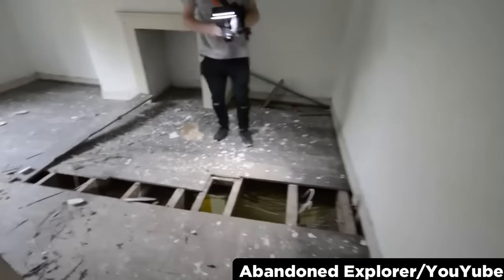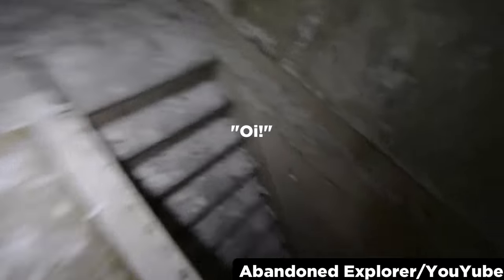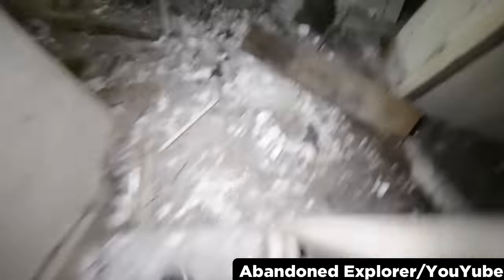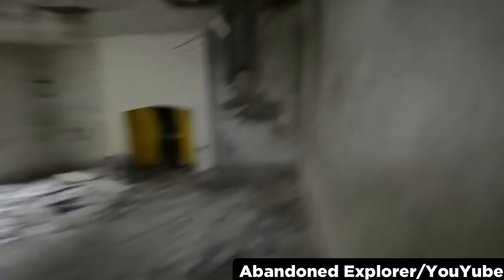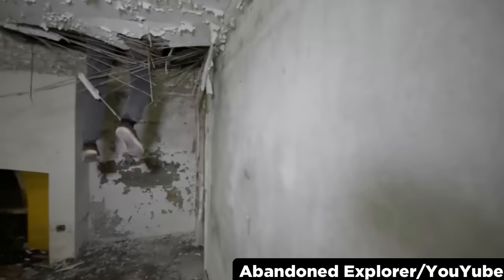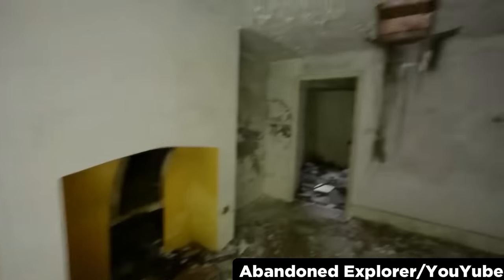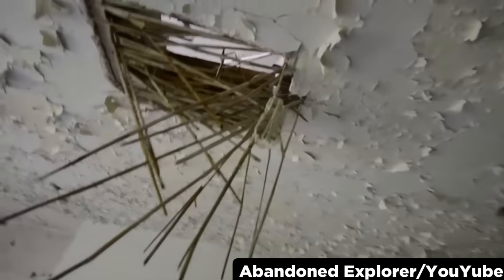Anyway, they continue exploring until one of them yells for assistance. Perhaps they've made contact with someone on the other side, but as it turns out, they've only made contact with the other side of the floor and now dangle helplessly. They do show the same hole earlier at 6 minutes and 12 seconds though, so this might have been staged. I can tell because this distinctive yellow area is seen in both shots.